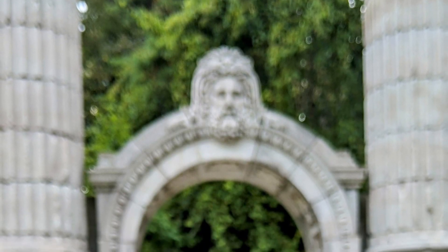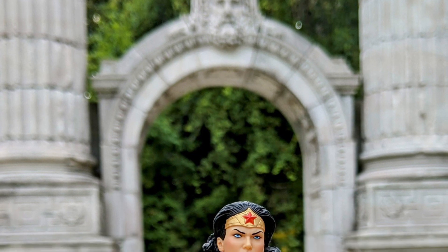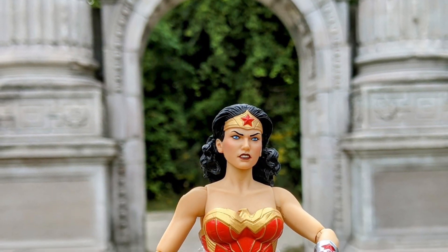I was asked what are my favorite film shoots I've done over the last couple of years. Definitely here in Toronto at Guild Park — Wonder Woman, with the Greek amphitheater in the background.